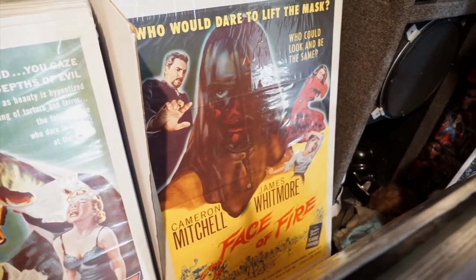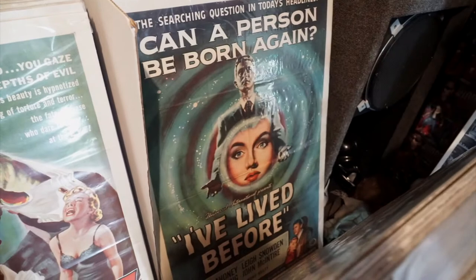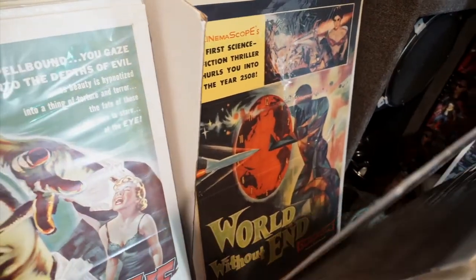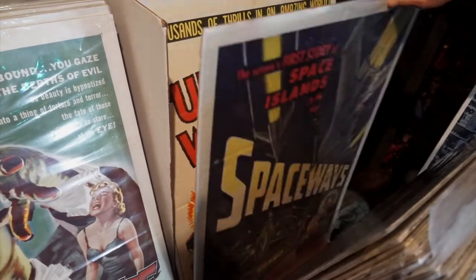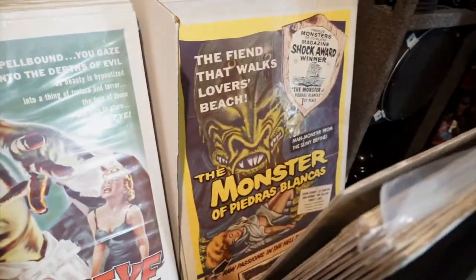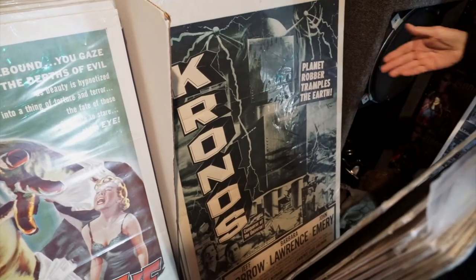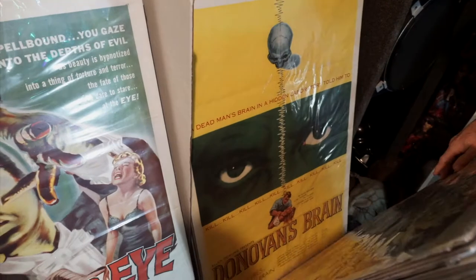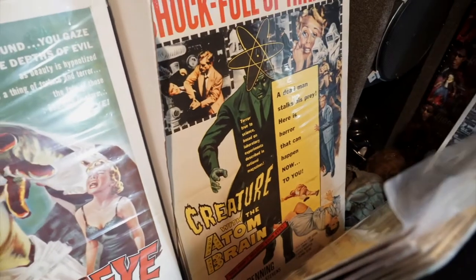Let's do a speed round: Face of Fire, Fiend Without a Face, I've Lived Before, World Without End, Satan Satellites, Untamed Women, Spaceways. There are some in the back as well. The Monster of Piedras Blancas, The Brain from Planet Arous, Kronos — beautiful duotone movie poster — Donovan's Brain starring Nancy Davis, otherwise known as Nancy Reagan the President's wife. The Werewolf — look at the color and the hair, all hand-drawn. It's beautiful. Creature with the Atom Brain.